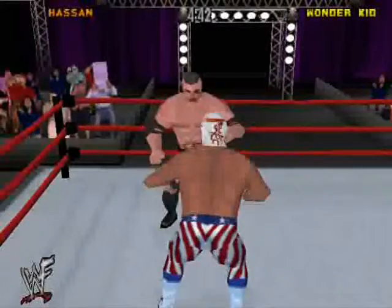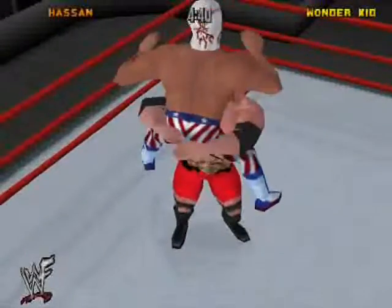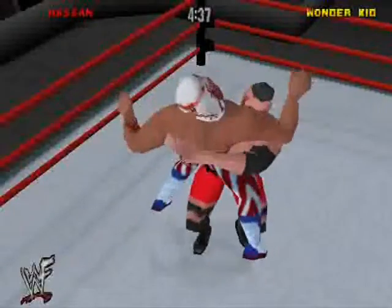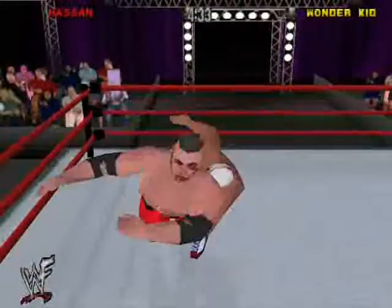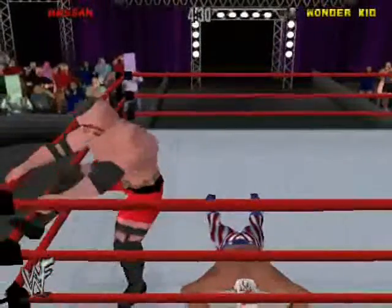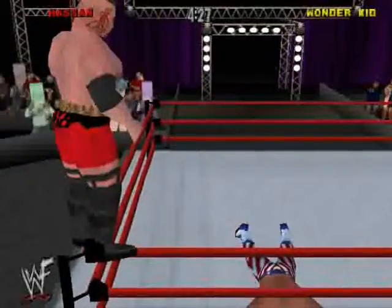And there's a takedown. Back to the bear hug — Hassan getting a little too close. Hassan is in the red zone! Danger, danger, Will Robinson — Hassan is in the red zone, that means he's vulnerable to Wonder Kid's finishing move. Oh wait a minute, for the second time in this match, Hassan going to the top rope!